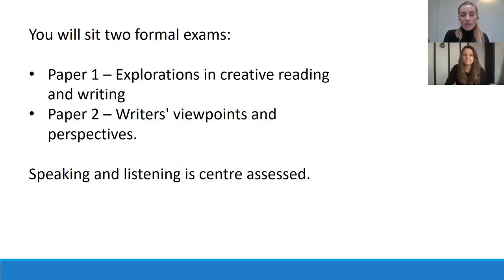You will sit two formal exams. Paper one is explorations in creative writing and reading, and paper two is writers' viewpoint and perspectives. The speaking and listening component is centre assessed.